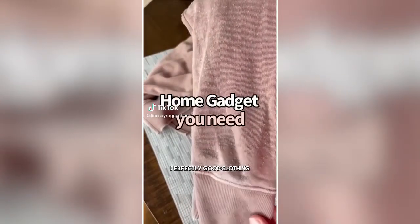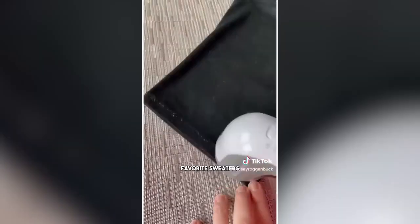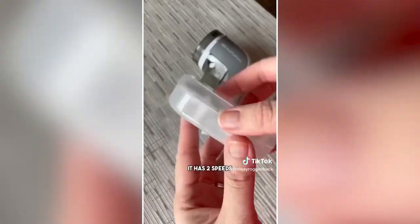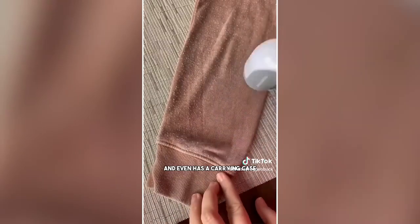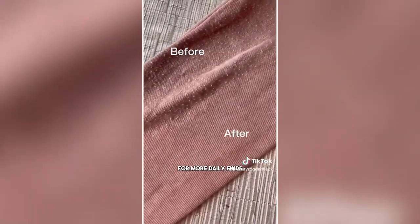Stop getting rid of perfectly good clothing just because they're starting to pill. This fabric shaver has over 95,000 reviews and removes all the lint and fuzz balls from your favorite sweaters, bedding, blankets, upholstery, and so much more. It has two speeds, three different shaving heights, comes with two extra blades and a carrying case. Look at the difference it makes — now your clothes can look brand new.